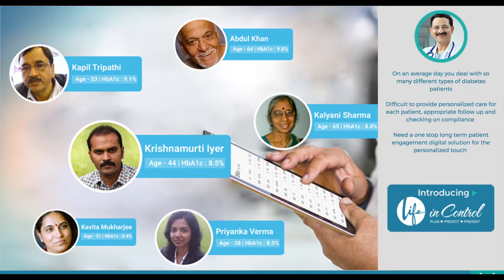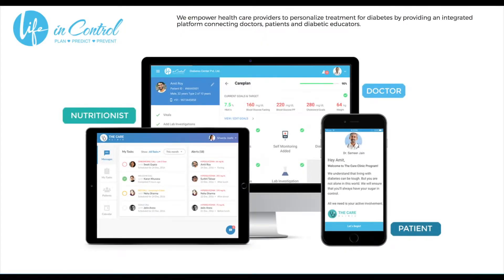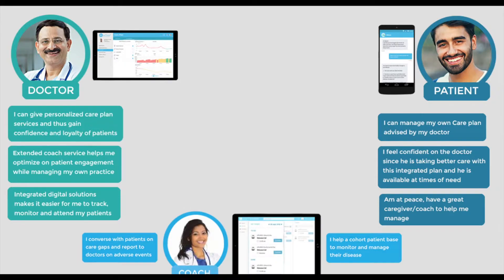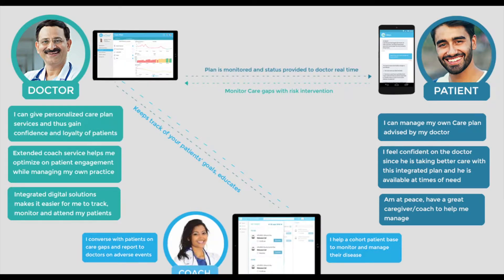Doctors and patients both need a one-stop long-term patient engagement digital solution, and that solution is Life in Control. At Life in Control, we empower healthcare providers to personalize treatment for diabetes by providing an integrated platform connecting doctors, patients, and diabetic educators. Doctors, patients, and coaches collaborate through Life in Control to better manage the patient's diabetes.